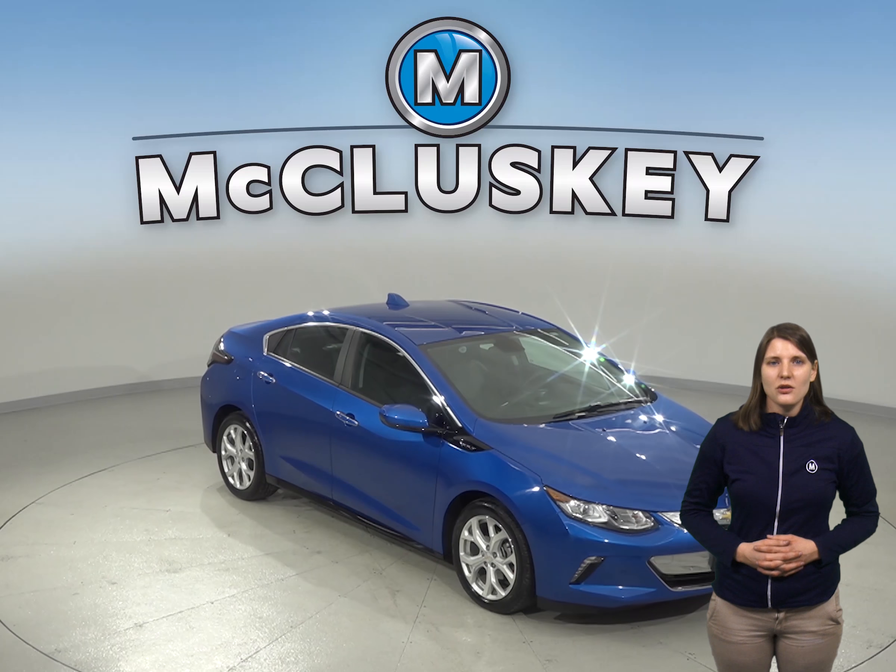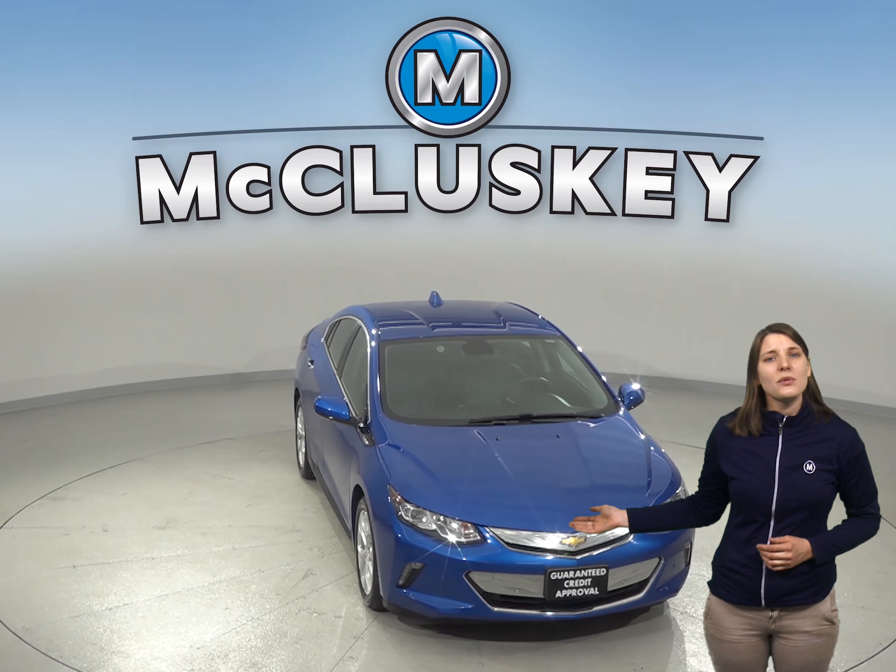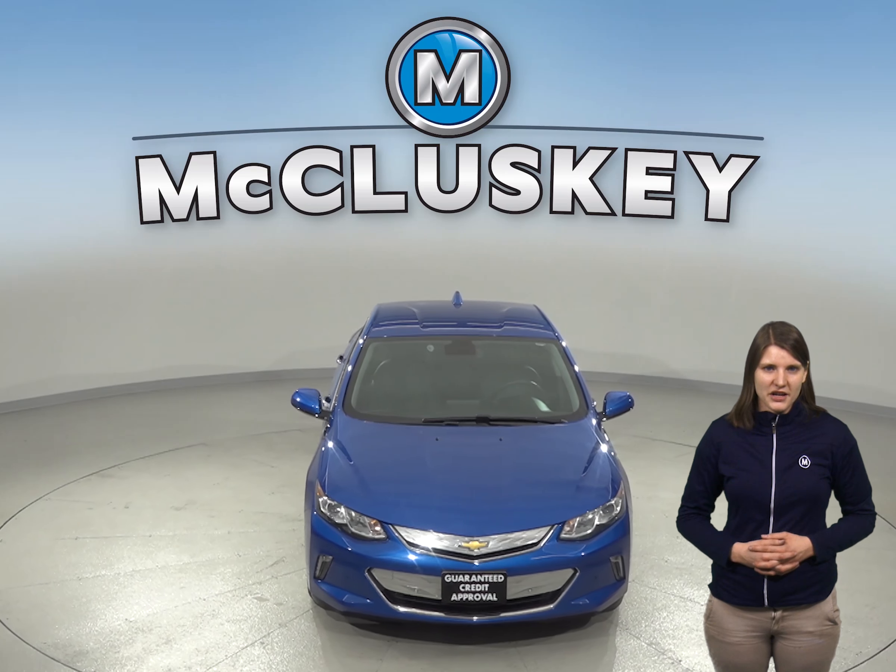If you're looking for an electric-based vehicle with a low monthly fuel cost and a pleasing number of standard features, then this 2017 Chevrolet Volt is the one for you.